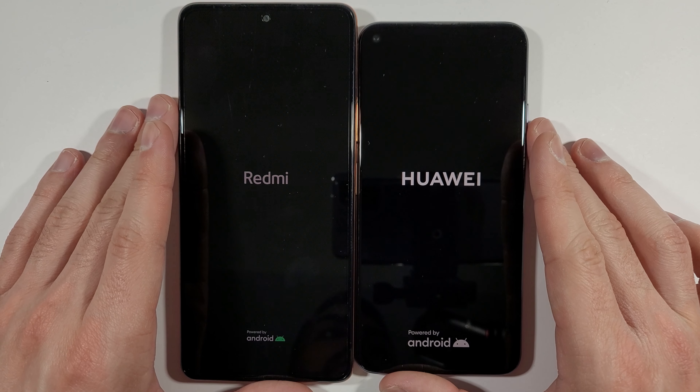Let's start the app speed test. Opening Messages — Nova 5T first. Play Store — Nova 5T. Now YouTube — Nova 5T is slightly faster. Settings — Nova 5T.